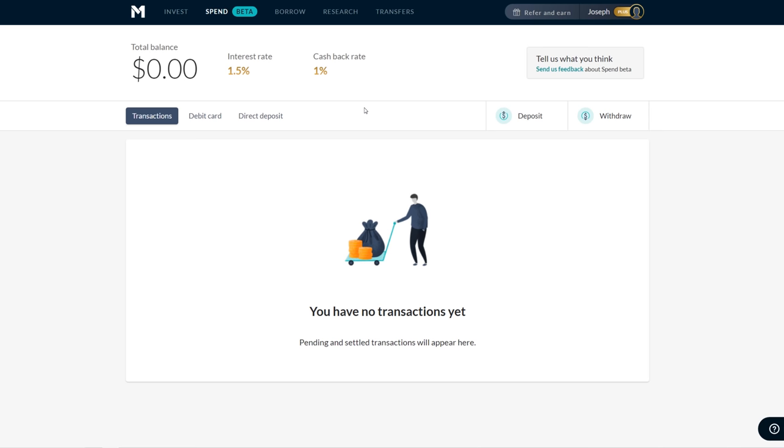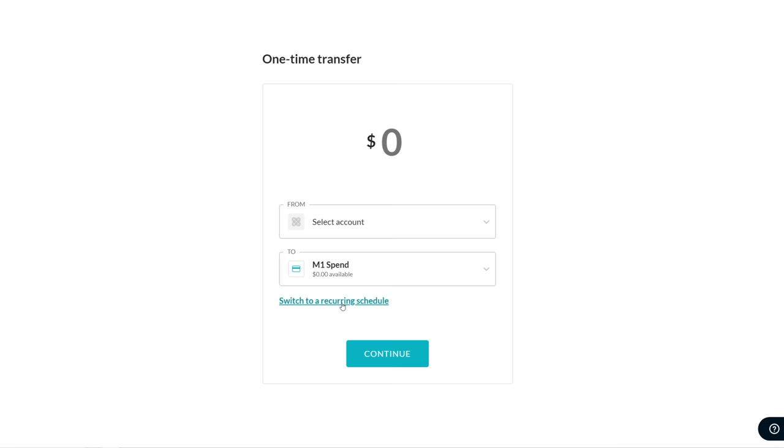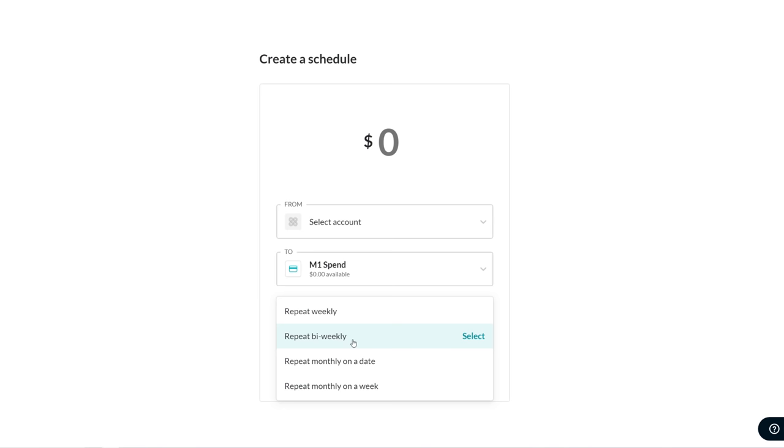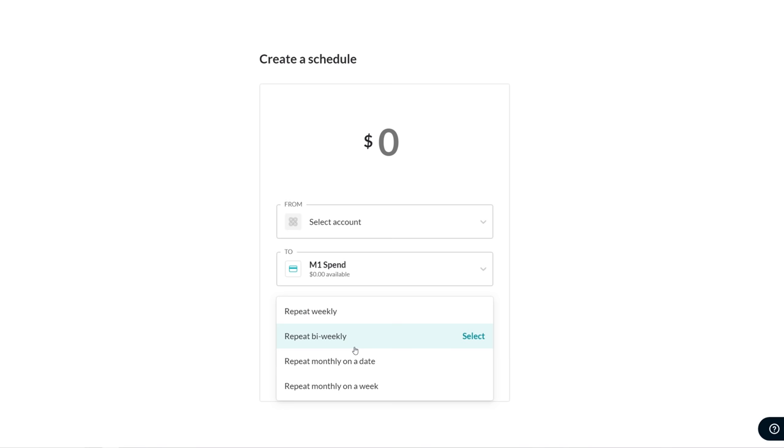There's a deposit and withdraw button — these work just like you'd think. You put in the number, check the account you want it to go from, check the account you want it to go to. Really simple. You can set up recurring deposits with all sorts of options, including biweekly for people with biweekly paychecks. You can make it so money moves into your investment account every single time you get paid — I recommend automating deposits so that money always goes to your investment account before you have an opportunity to spend it.